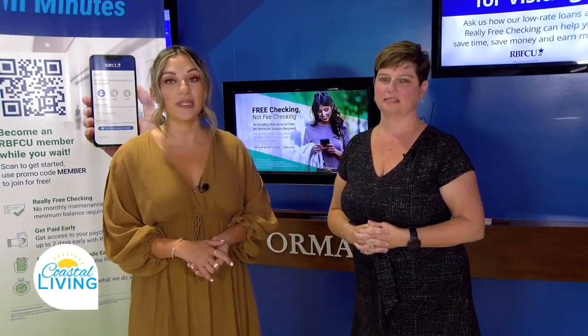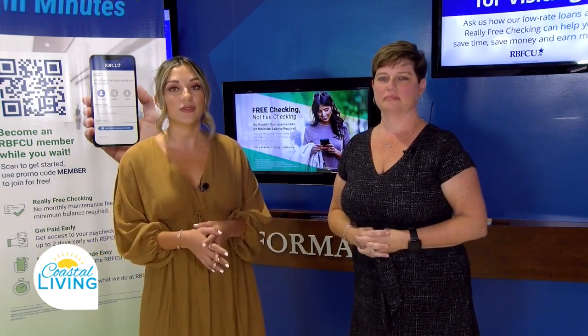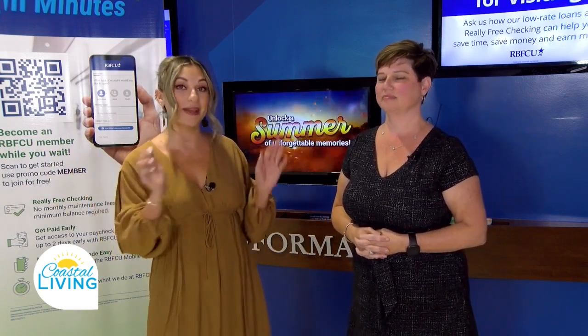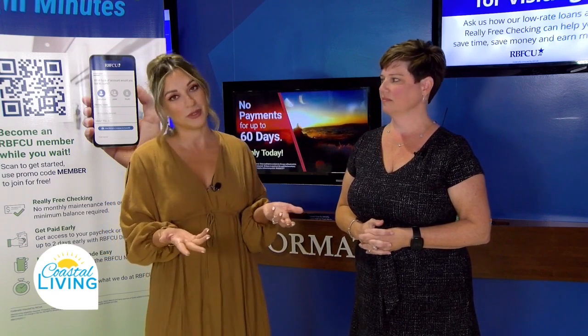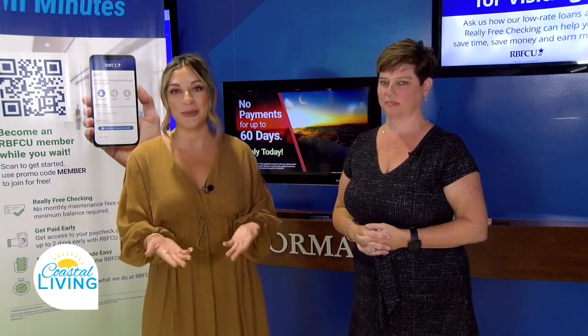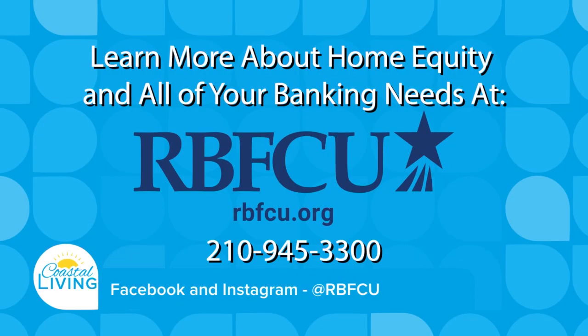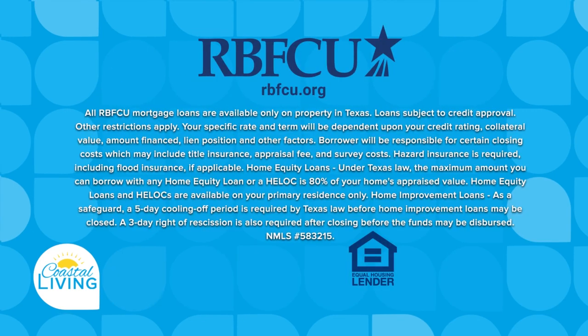You can schedule an appointment at one of their many locations for a consultation to figure out what works for you. Or stop by the home and garden show this weekend, pick out all the projects you want to do, and mention Coastal Living sent you to get that conversation started. RBFCU is here to help make those dreams come true. For more information, visit rbfcu.org or call 210-945-3300. We'll see you at the home and garden show all weekend long at American Bank Center.